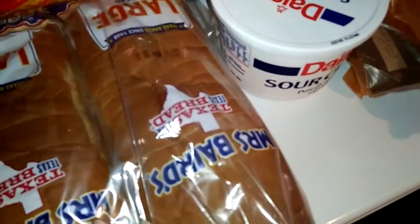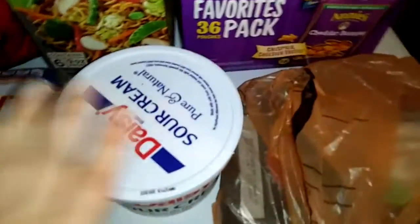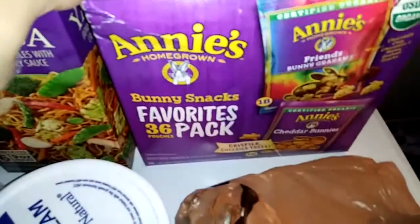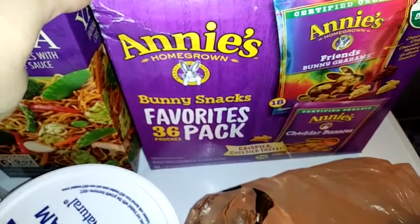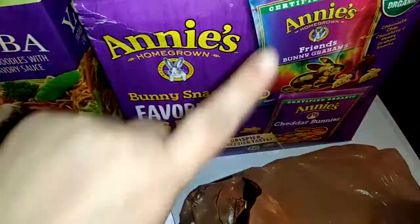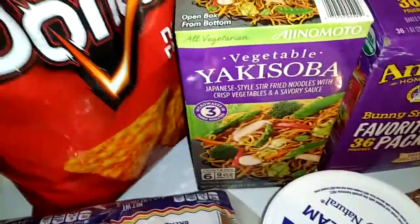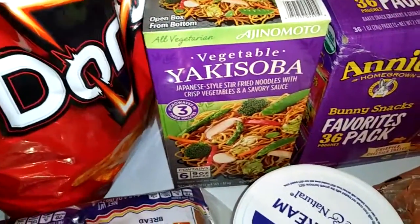Some bread — the Mrs. Baird's bread, we really like that. Some sour cream, a huge thing of organic ground beef, these Annie's bunny snacks favorite pack — which is funny because those actually are two of my favorites. One thing of yakisoba noodles and some Doritos.